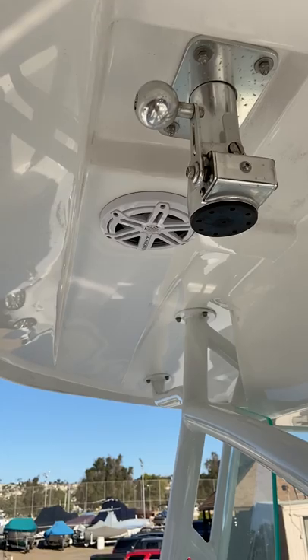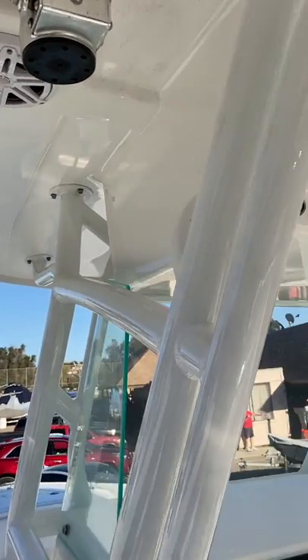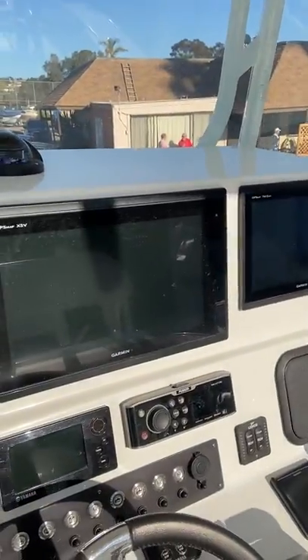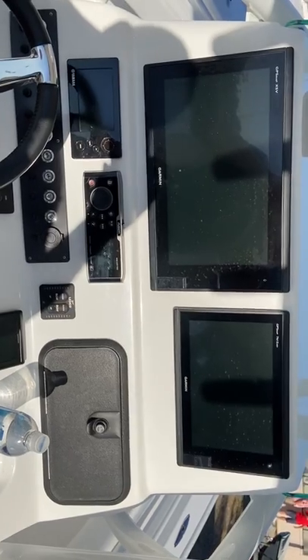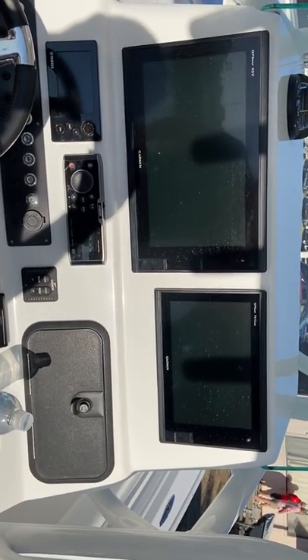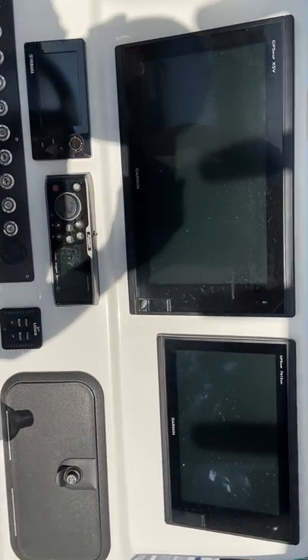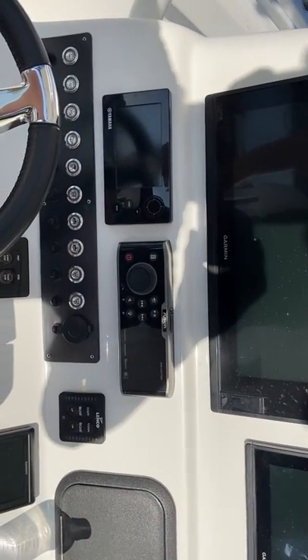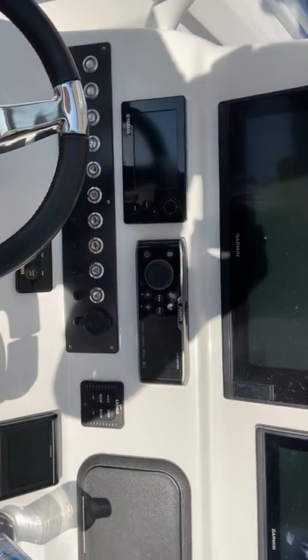Big stereo system with about eight speakers on the boat — about twenty-five thousand dollars of custom electronics on this boat. I've got a Garmin 7616 and a 7612 XSV. It's a Fusion UD 750 for music. The Yamahas are all digital fly-by-wire.